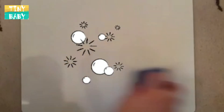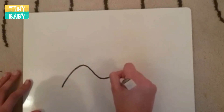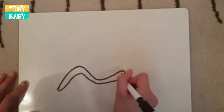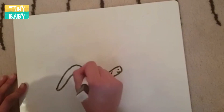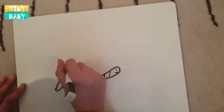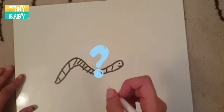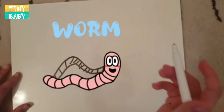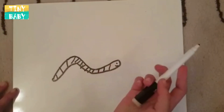Bye bye Mr. Spider. Let's draw another insect. Do you know what this insect is? That's right, it's called a worm — he's a wiggly worm. Now, worms often live underground in the mud. Isn't that right, Mr. Worm?